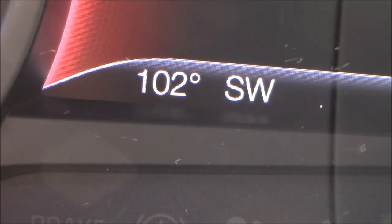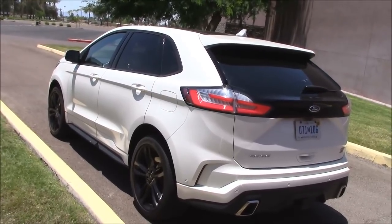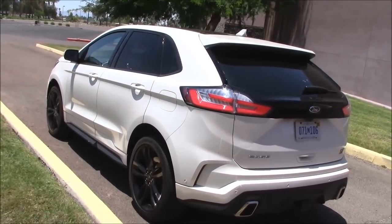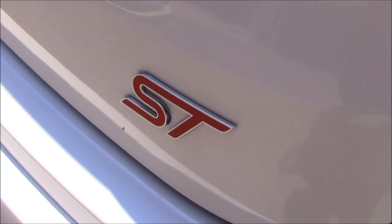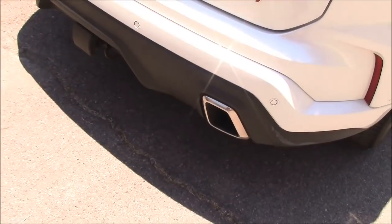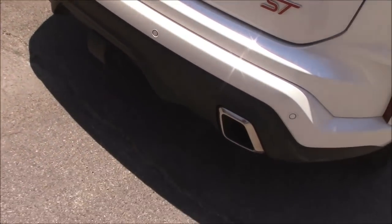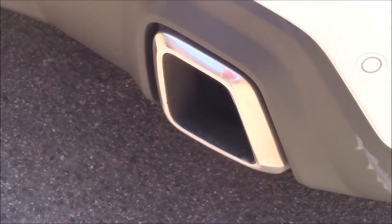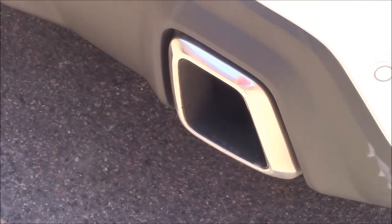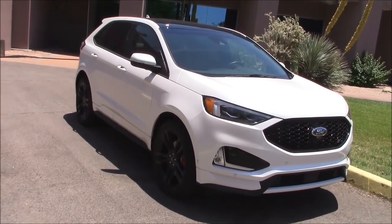This isn't just any run-of-the-mill Edge — this is a special edition called the ST Edge, says so right here. You can also separate it from the other Edges by the performance exhaust in the rear. They're real — don't touch them, you'll burn yourself. So what separates the ST from the other Edges? We'll take a close look.